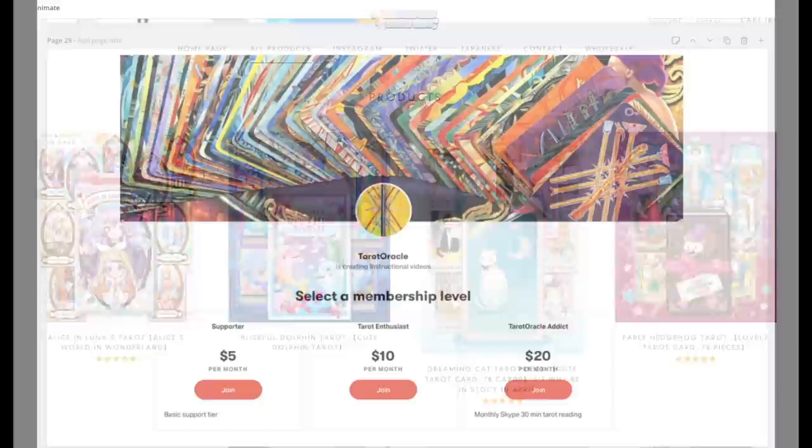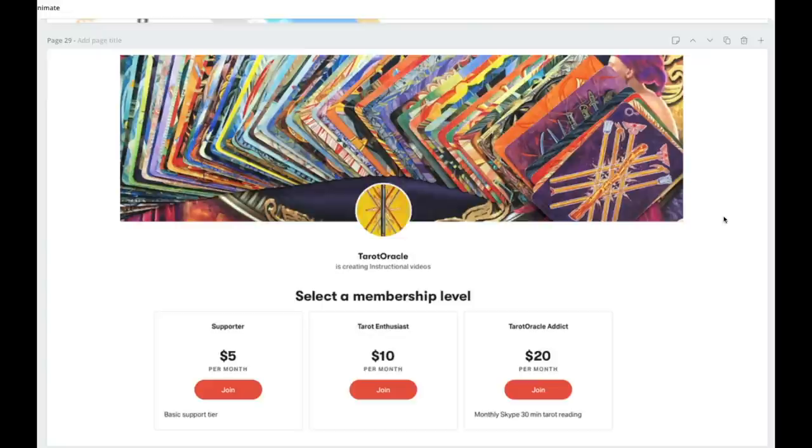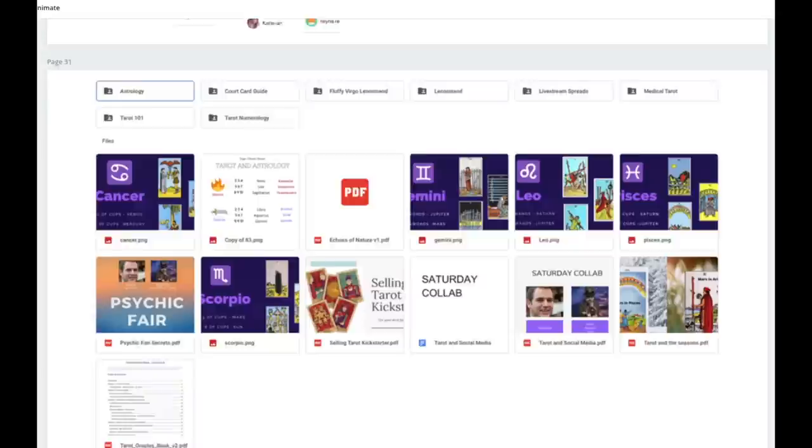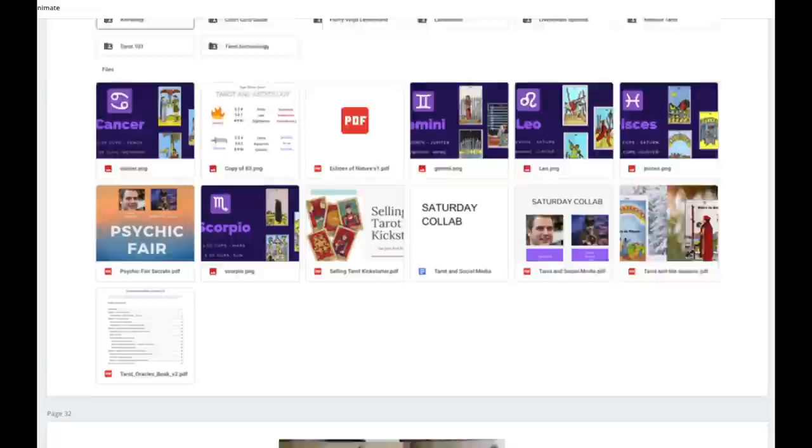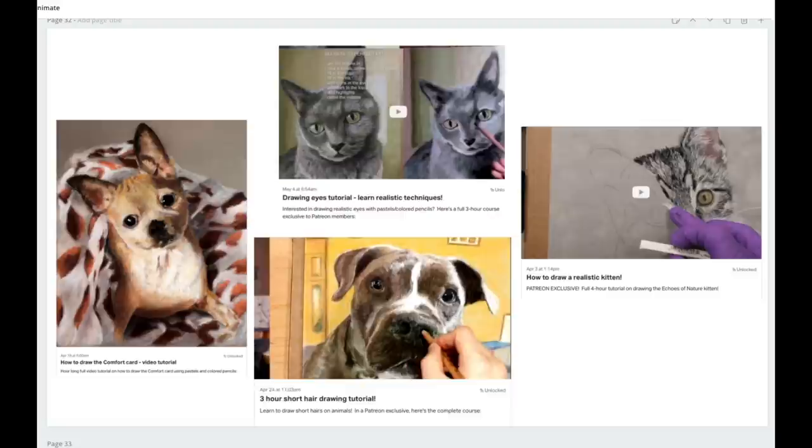That's it for the news. The rumors are true — I have a Patreon. On Patreon you can support me and get all the handouts from my projects: collabs, Tarot and the Seasons, Selling Your Tarot, Kickstarter Psychic Fair Secrets, all the cheat sheets, plus all my books — the Tarot Oracles book, Echoes of Nature book, and the upcoming Waterfall Tarot deck book. You also get the Fluffy Virgo Lenormand and all Lenormand cloths.